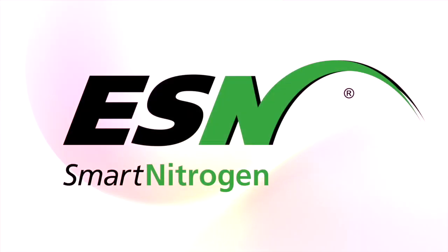Along with extra time and lower instances of unpredictable weather, there are a variety of benefits that come with fall ESN application. Learn more at smartnitrogen.com.